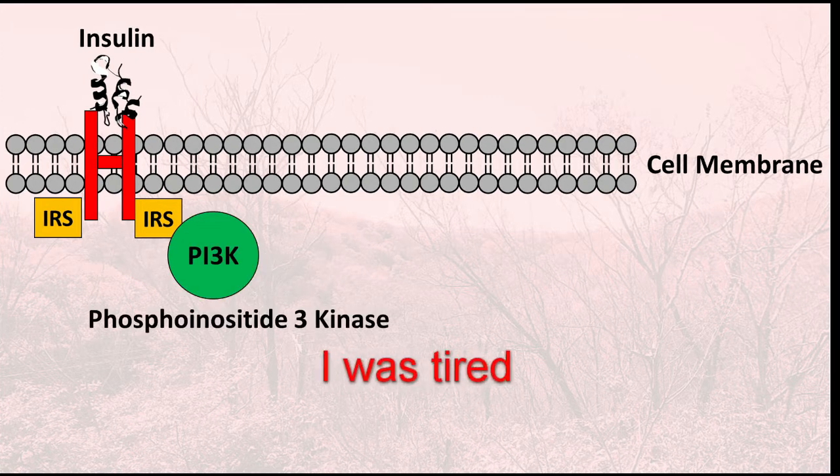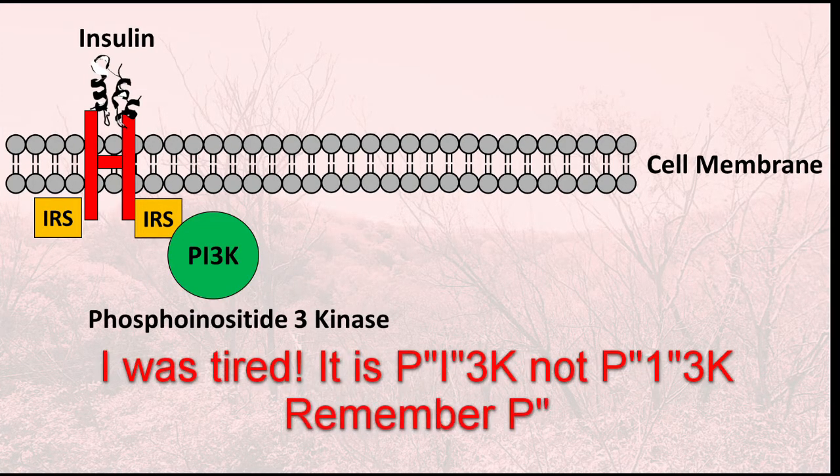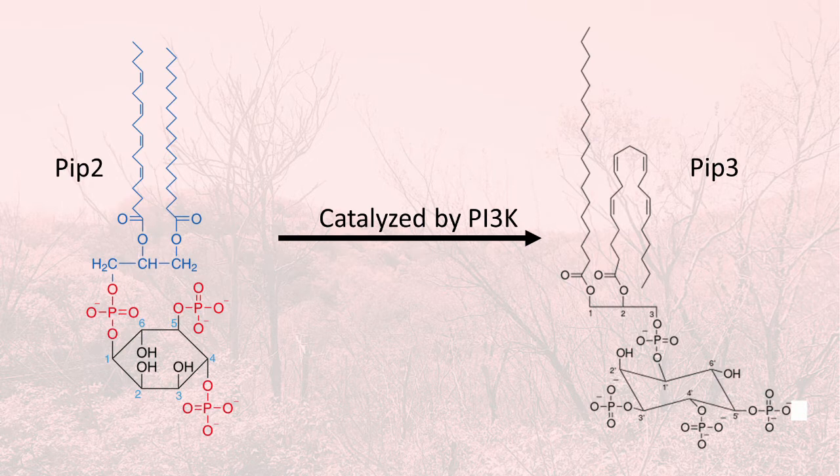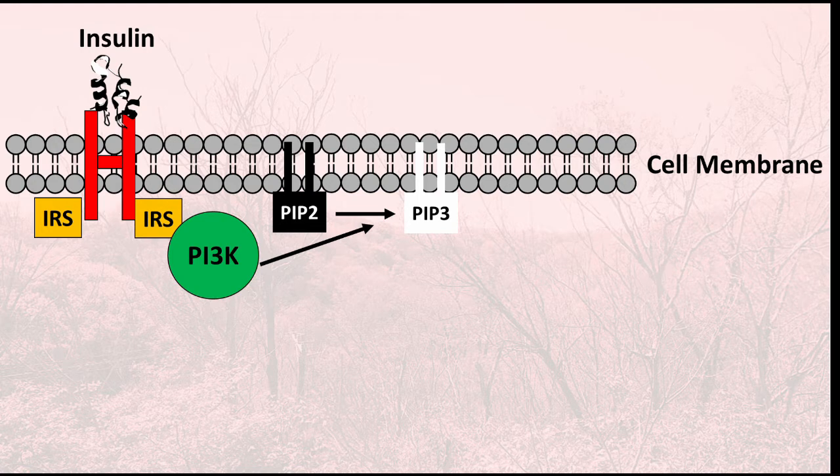The insulin receptor, because of the binding of insulin and formation of phosphotyrosine, is now bound to the IRS (insulin receptor substrates). The IRS then binds to another protein called PI3K, or phosphoinositol 3-kinase. PI3K is now really close to the plasma membrane due to this chain of proteins anchored to the insulin receptor. There, it can act on its substrate PIP2 (phosphoinositol 4,5-bisphosphate). The reaction of PIP2 and PI3K results in PIP3 (phosphoinositol 3,4,5-triphosphate), a plasma lipid anchored into the membrane.